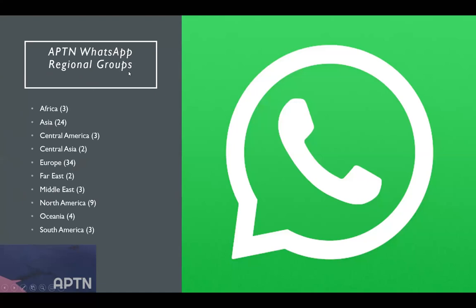We also have regional WhatsApp groups — any platform members will get a message asking if they want to join a regional group. We've had some interesting success there: last few weeks, there was a request for borescope in Taipei. We put a message out to the Asia group and within 20 minutes had three or four borescope options in Taiwan.